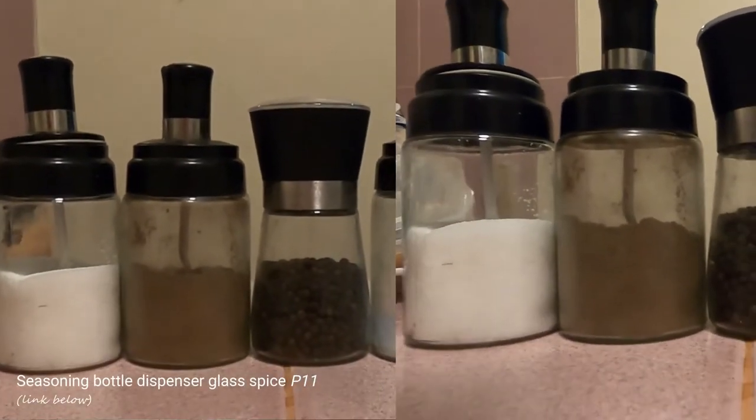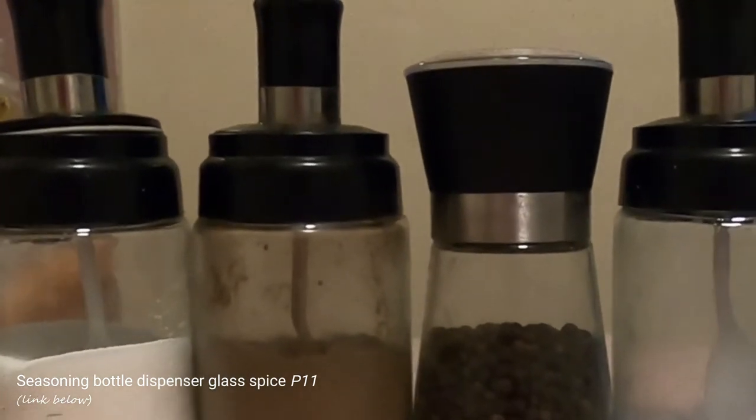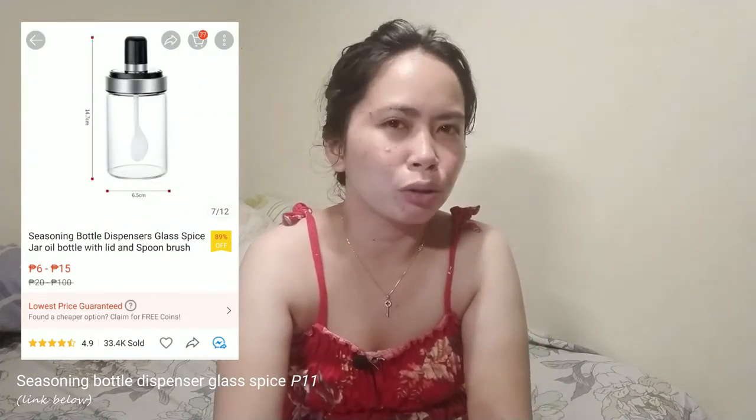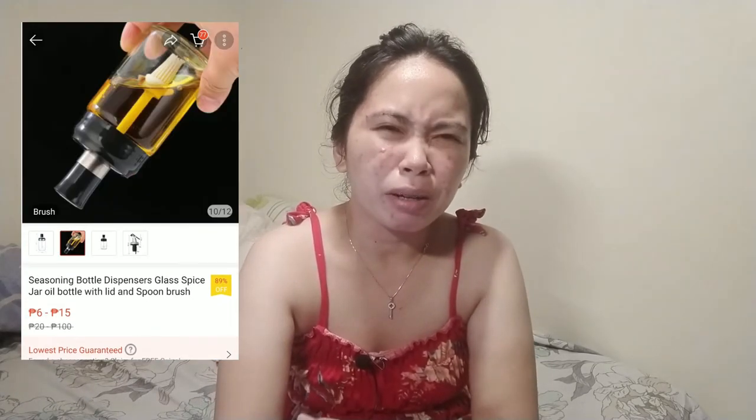Next item is the spice containers — for pepper, soy sauce, and vinegar. Because I'm a bit frugal, same with Francis, I could use a recycled bottle, but I wanted something that looks nice and organized. Pantay-pantay, one size. I decided to buy these online. Maybe you're wondering why I chose Shopee over the mall or other physical stores. Right now there are a lot of great deals online. Of course, before buying online, just make sure to check the seller's credibility — the ratings and comments. That's very helpful before you click the buy button.